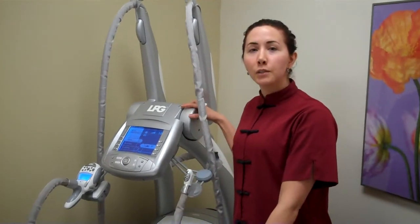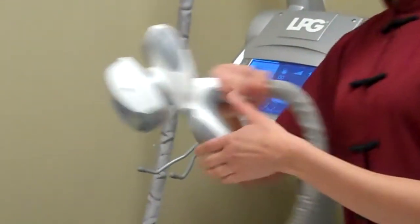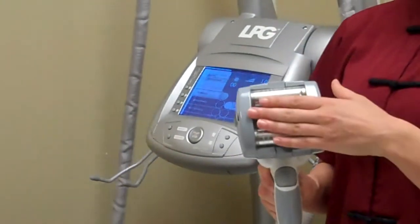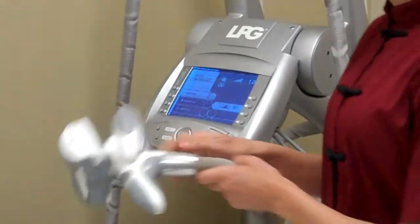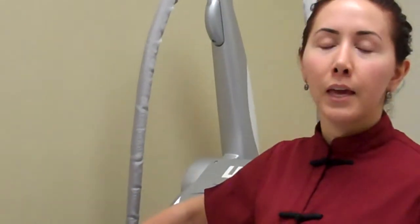We're going to start off with body endermology, which does lymphatic drainage on the body. There are basically two rollers with suction, and you wear a nice little suit. It's a really relaxing treatment — it feels like a massage and feels really amazing afterwards.